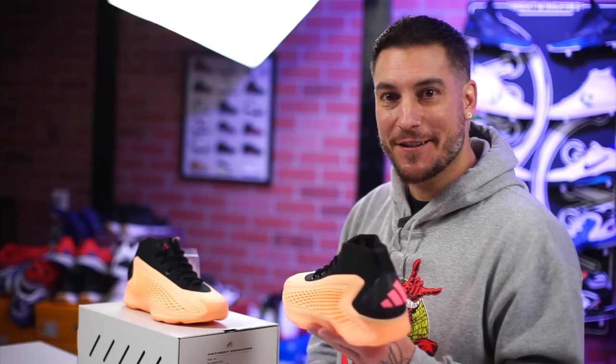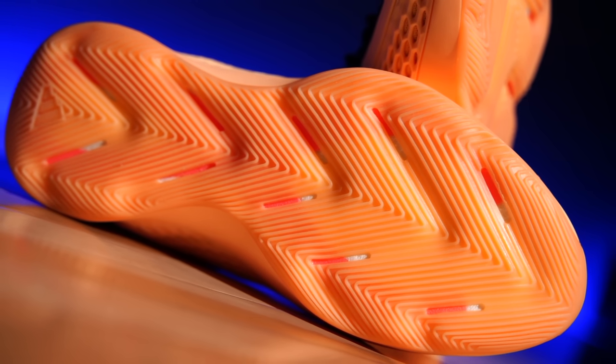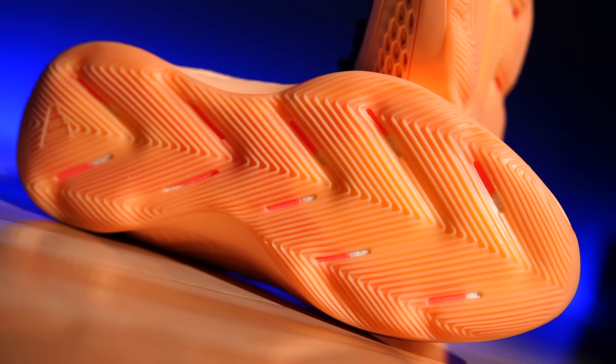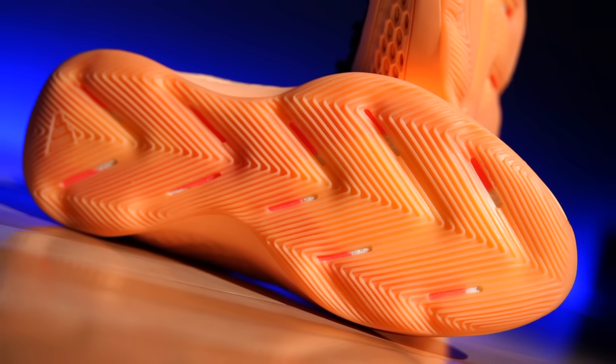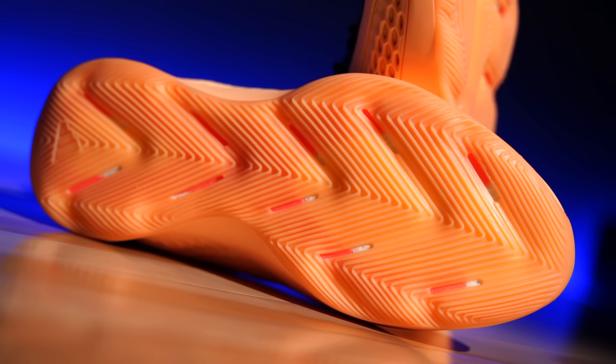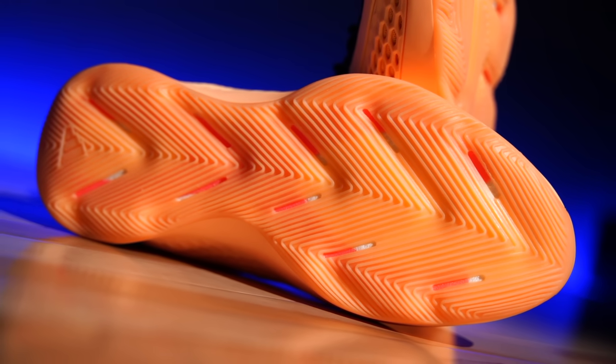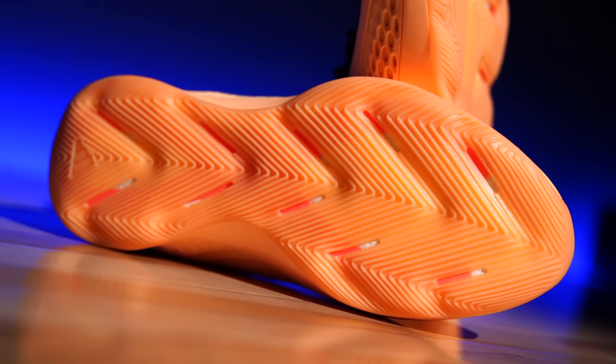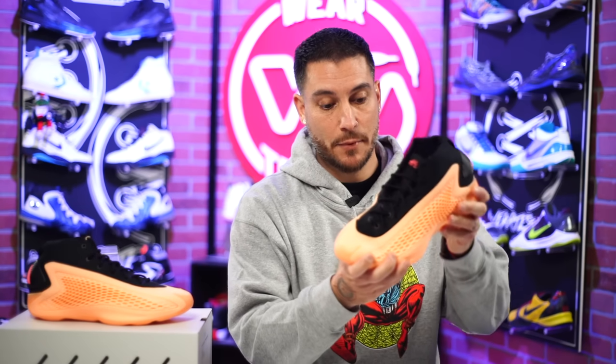What you can see poking through the sole on this colorway is the X-frame — their torsional stability system, which is also a spring plate extending into the forefoot areas but not through the major flex zones. It's mostly on the medial and lateral sides for stability, so you cannot twist this shoe up. But when you flex it and release, it's going to propel you and give you that energy return feeling on the court — kind of like a carbon fiber spring plate but in a more plastic-y material.